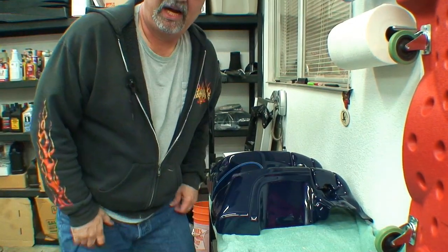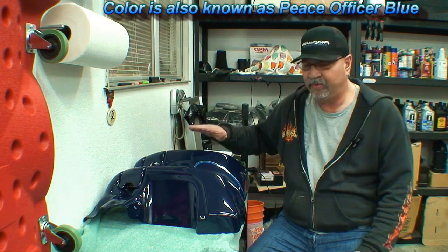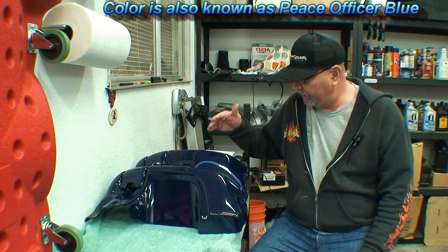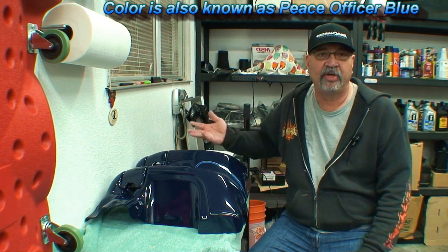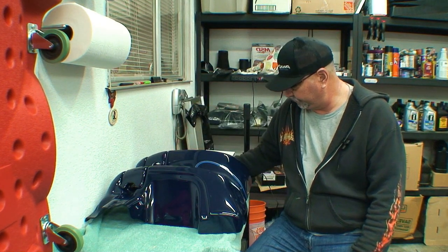I'm really lucky to find these lower fairings. The paint job is not too popular — it's called Night Watch Blue, and Night Watch is spelled with a K. There were only so many of these produced for the Peace Officer Edition motorcycle by Harley-Davidson. I've been looking off and on, and it took me three to four months of staying on top of it to find these.